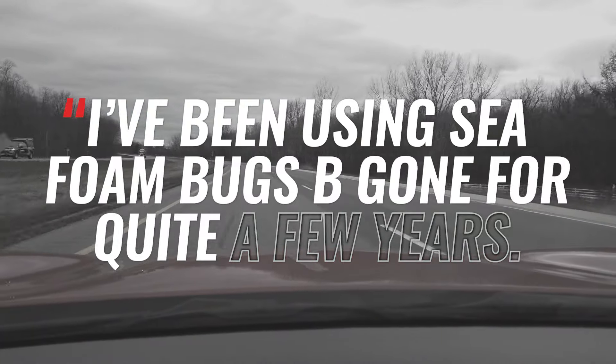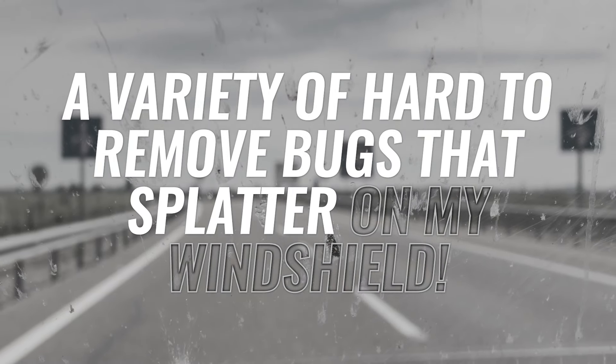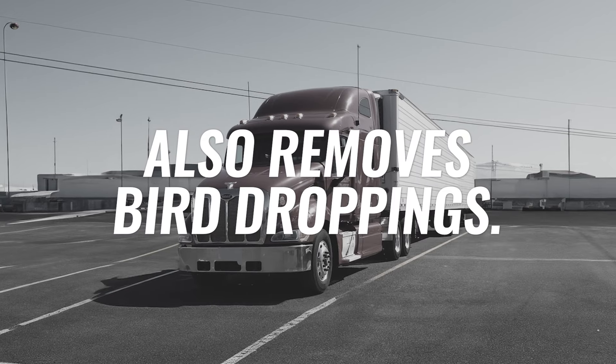I've been using Seafoam Bugs Be Gone for quite a few years. I drive a Peterbilt semi cross country and get to deal with a variety of hard-to-remove bugs that splatter on my windshield and headlights. Bugs Be Gone always gets the job done. Try it by the gallon. Also removes bird droplets.